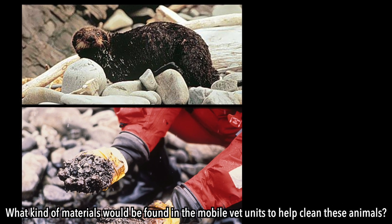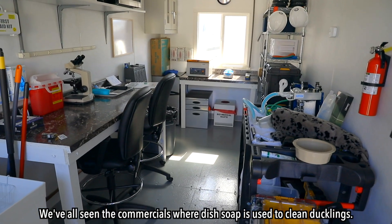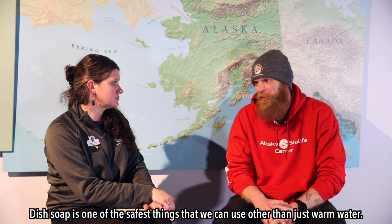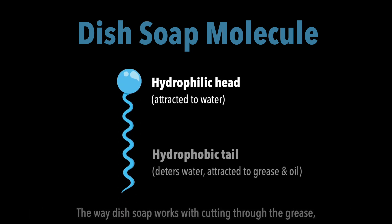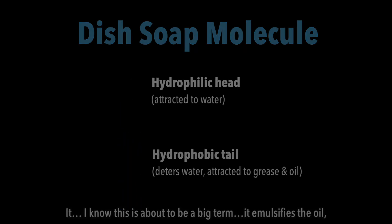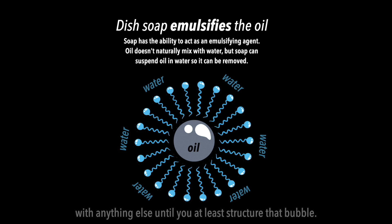What kind of materials would be found in the mobile vet units to help clean these animals? We've all seen the commercials where dish soap is used to clean ducklings — that's actually what we use. Dish soap is one of the safest things we can use other than just warm water. The way dish soap works with cutting through the grease, it's about to be a big term — it emulsifies the oil, which means it actually traps it in a bubble so that it can't make contact with anything else until you rupture that bubble.